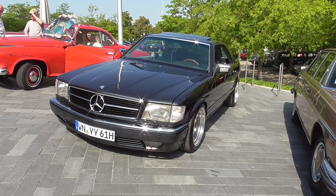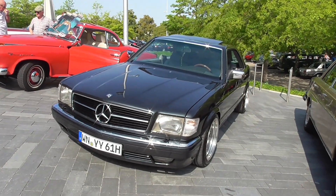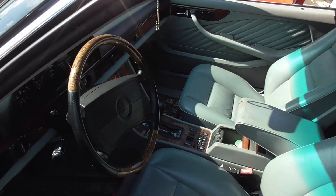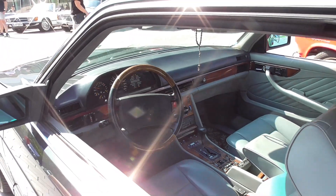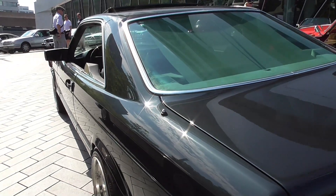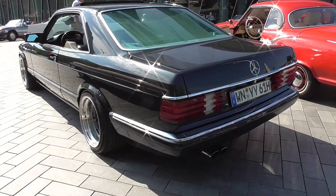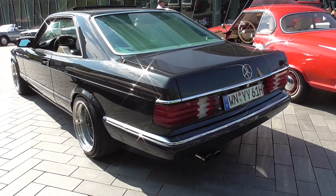This is an SEC - the S-Class Coupe of the 126 Series. Frameless windows, so you can also open the rear passenger side window. Also really a beautiful car - I am totally loving this series. Not sure what the exact type number is, as there's nothing on the rear end unfortunately. But really, what a beauty.